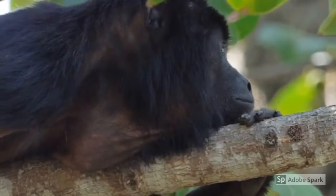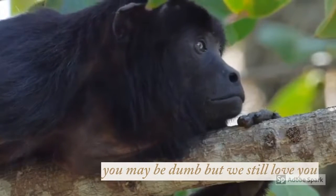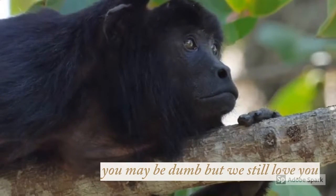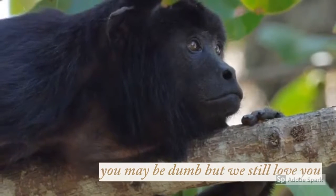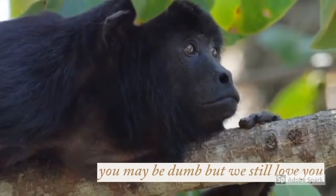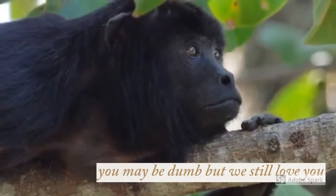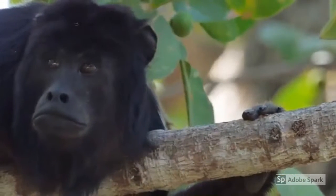Our dear friend is considered a vulnerable population, right between endangered and near threatened, with a 30% decline in population over the last three generations. Fortunately, these cuties are dietary generalists — remember, they eat dirt! — and are excellent at adapting to changes in the environment. Nevertheless, we have to be mindful of the environment if we want to keep blaming things on these red-handed thieves in the future.